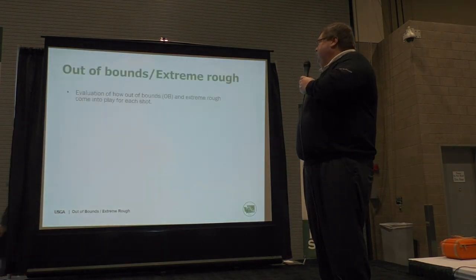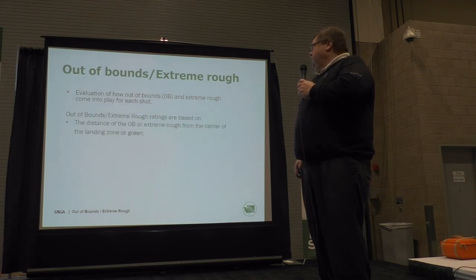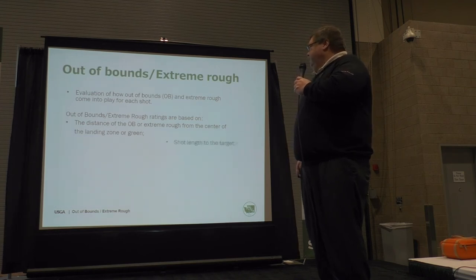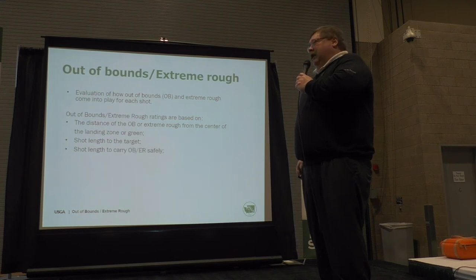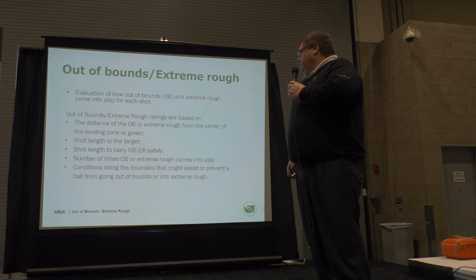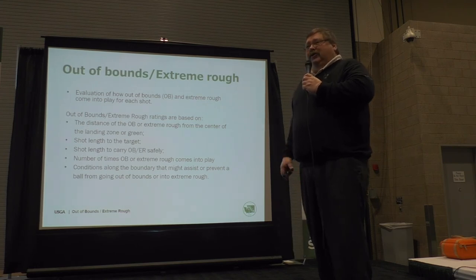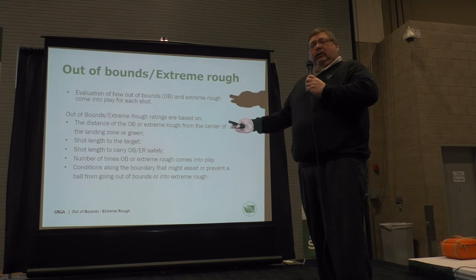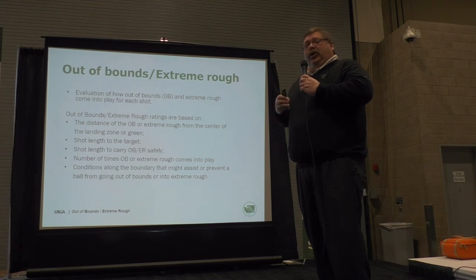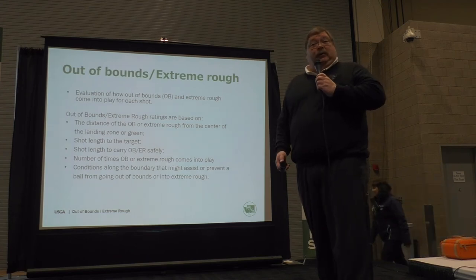Out of bounds and extreme rough: it's an evaluation of how they come into play, based on the distance from the center of the fairway in the landing zone, the shot length of the target, and whether you have to carry it. There are conditions where a hard pan next to the course can send the ball out of bounds more easily. But if you have a fence protecting the hole because you're going along the driving range, you would reduce your out of bounds number if the chance of going out of bounds is not as great.